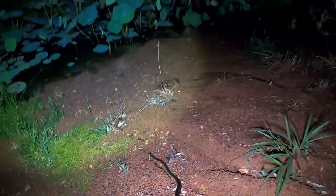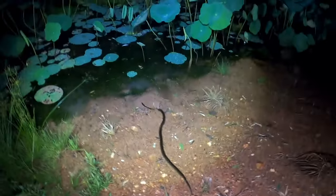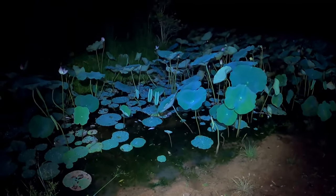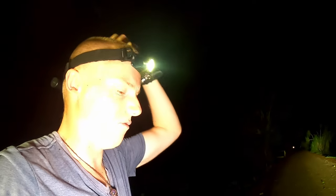Little skinny water python - sorry to disturb you buddy, you needed to make your way off the path anyway. This is about as far as I'll follow him - don't want to go down to the water because of the crocs. There you go, it wanders off - beautiful, off into the water. Excellent! Didn't get a great look but I've got recordings of them from before.